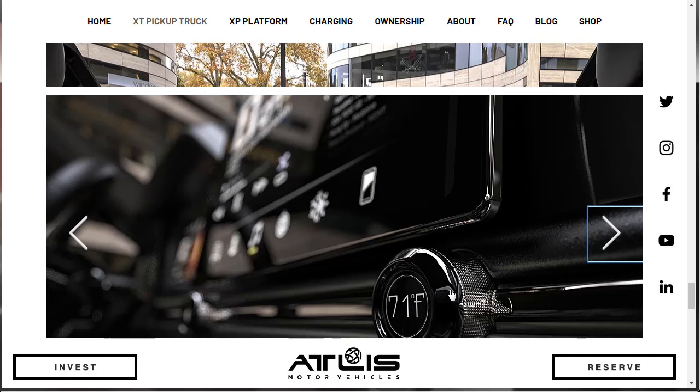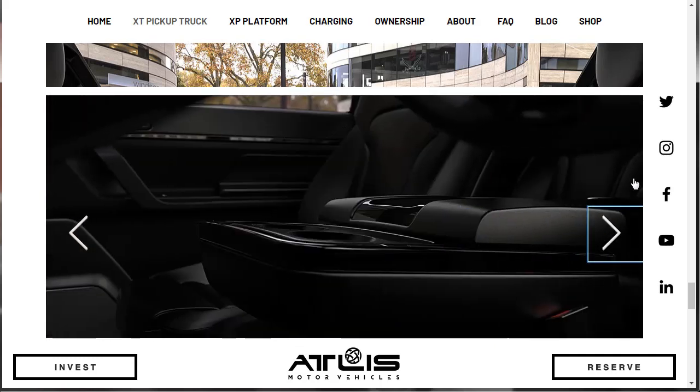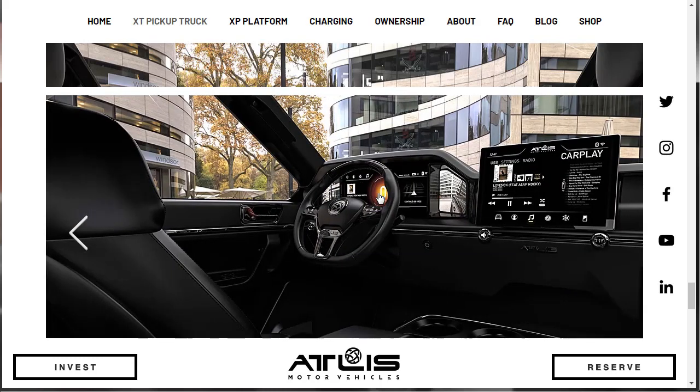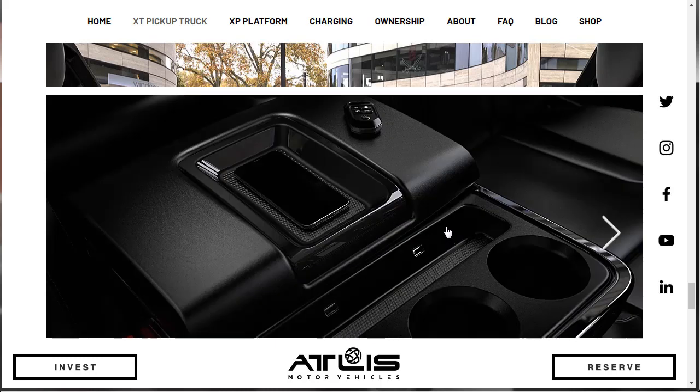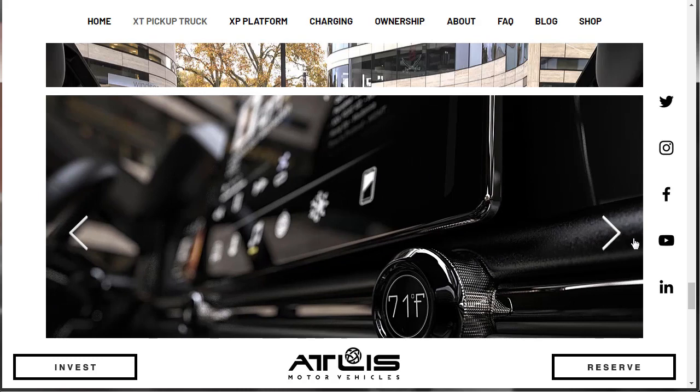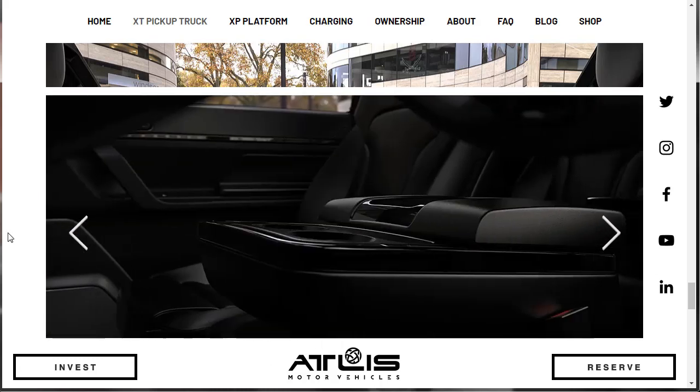Here's a nice shot of the HVAC — heating and cooling. This looks like the back seat maybe with a fold down. Look at the huge speedometer in the center. Very beautiful. Wireless charging pad — I see some USBs. This is getting exciting. I like it.